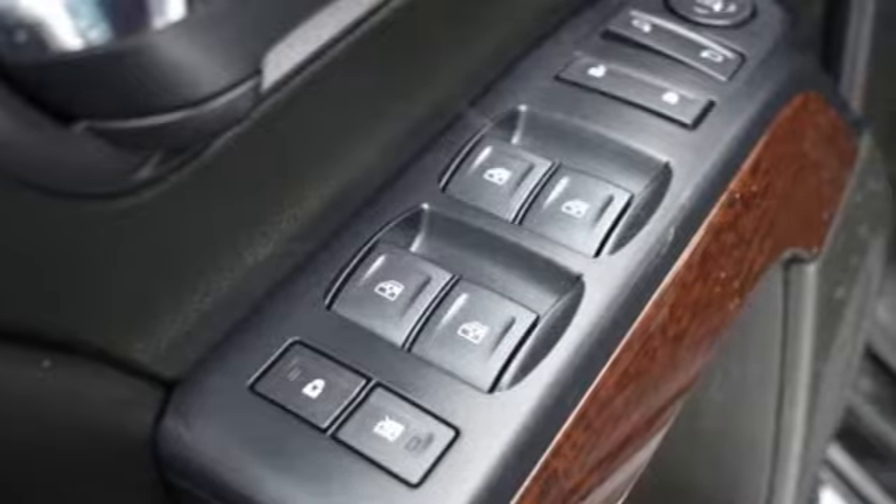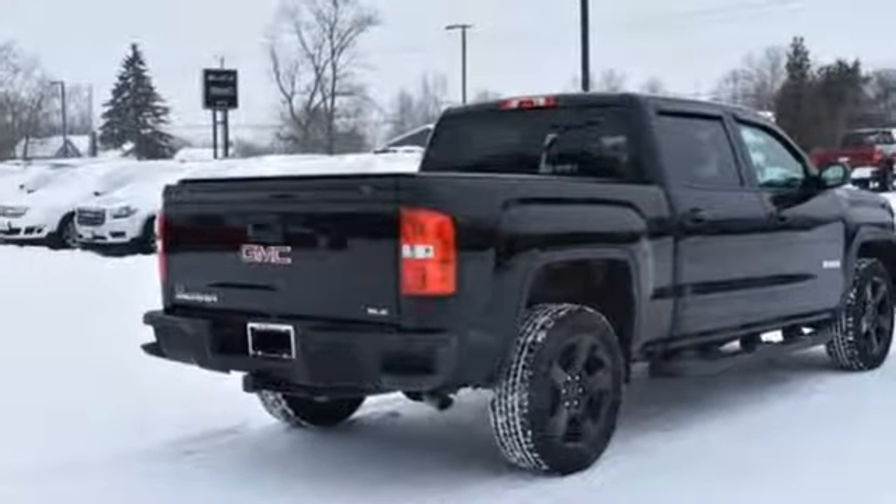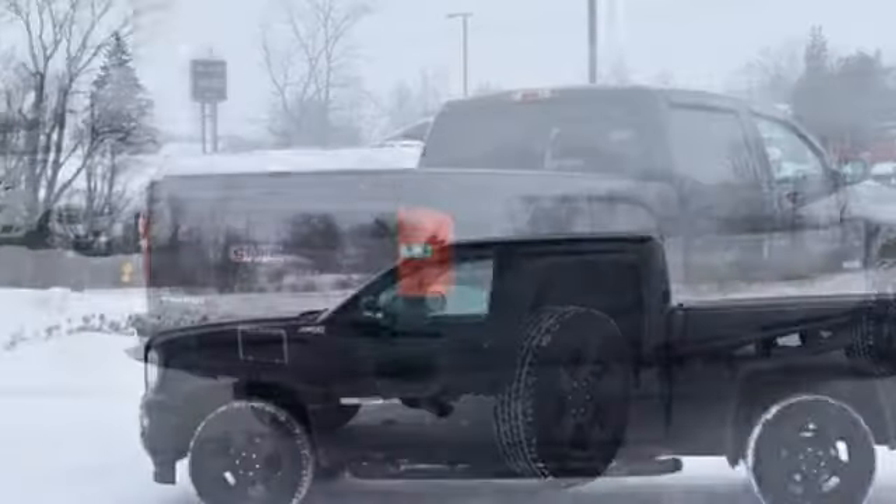It's well equipped with the features you need: streaming audio, power heated mirrors, dual zone climate control, and Wi-Fi hotspot.